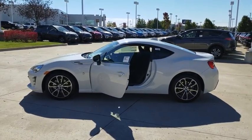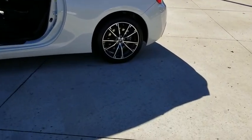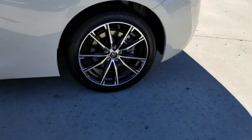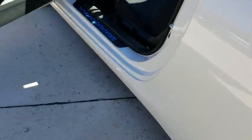Keyless entry, stability control, steering wheel audio controls, traction control, backup camera, anti-lock braking system, leather-wrapped steering wheel, Bluetooth, power steering.